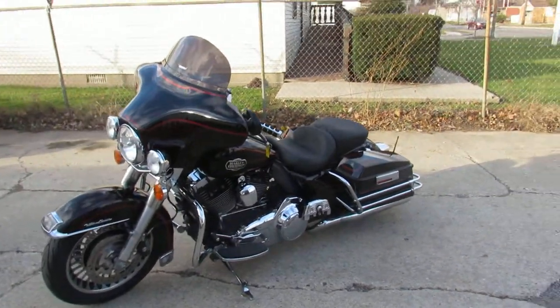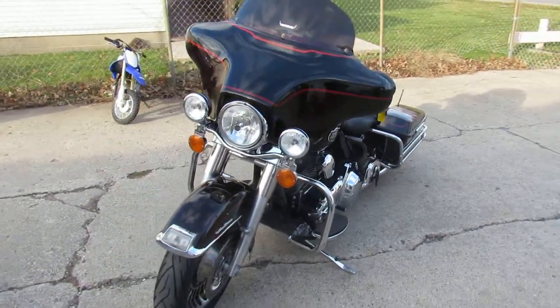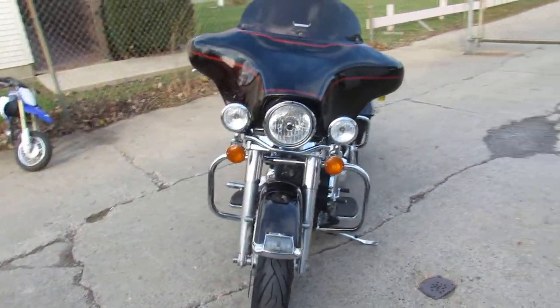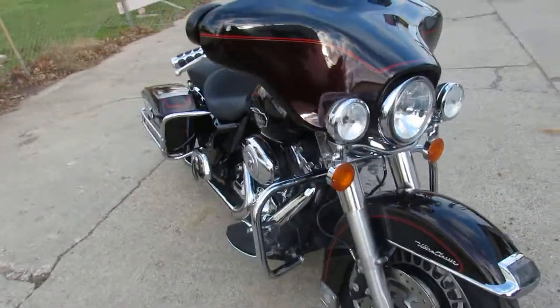We got guaranteed financing, we can assist with shipping nationwide, out-of-state financing is available here — you can just give us a call. Call today and you can ride today, it's ApprovalPowerSports.com.